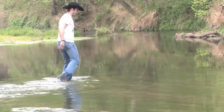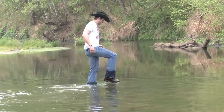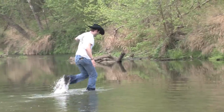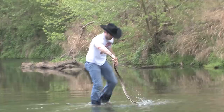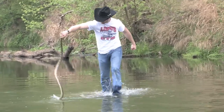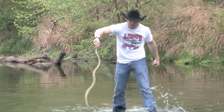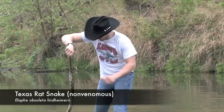Guys, right now I'm following a Texas rat snake that has seen me coming after him and so he's just bolted into the water. Woo, look at this big boy. Now this right here is a good sized Texas rat snake. Gorgeous coloring too.